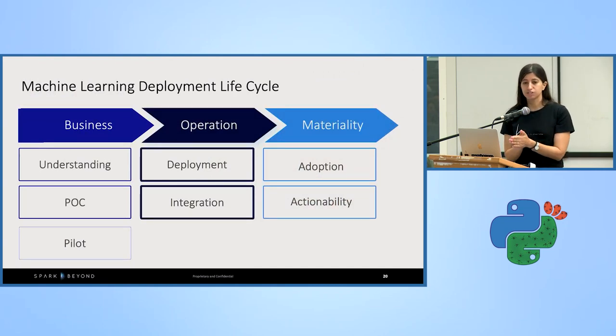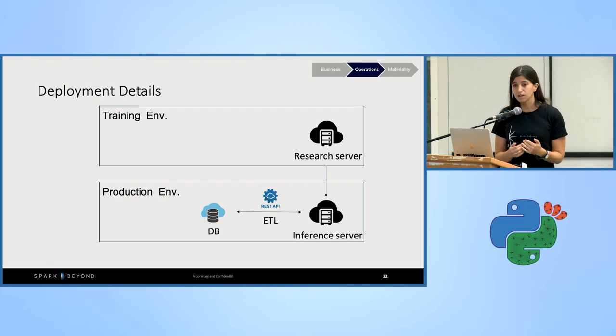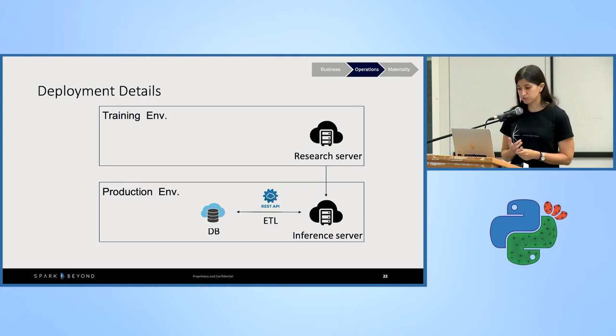Once you've crossed the first chasm and finished the pilot, you move to operations — which consists of deployment and integration. This is essentially the process of moving your models from a research to a production environment. We started with a research server sufficient for the POC and pilot stages, then added a production environment with an inference server. We exported the logic of all models from the research environment to the inference server, which waits for a request and upon receiving one, scores all rows of data and returns predictions. We also created an ETL service to collect data from all sources, wrap it in JSON, and communicate with the inference server via a REST API protocol similar to Azure and other solutions.